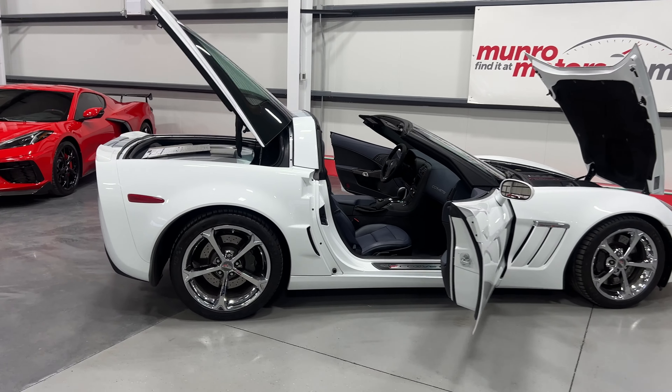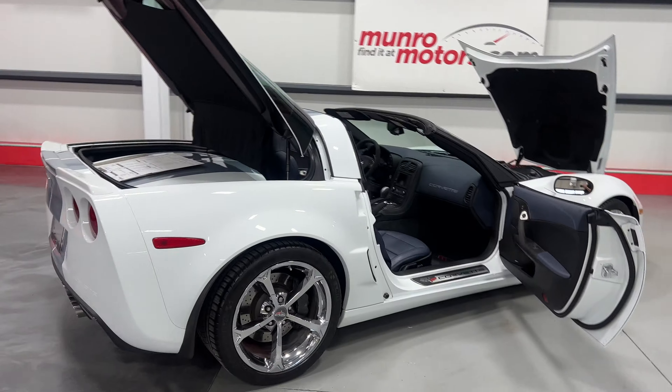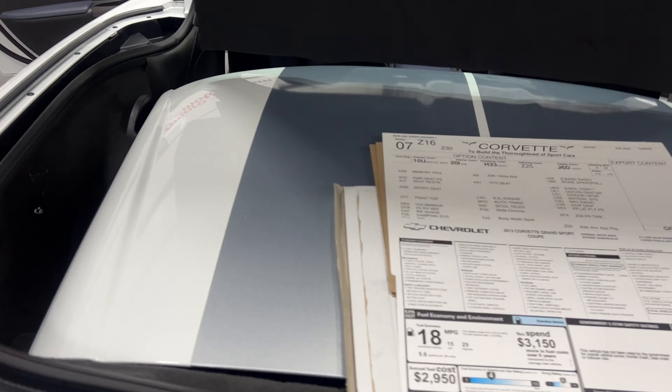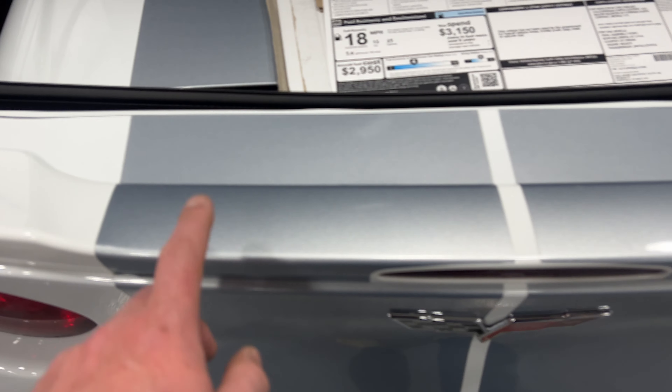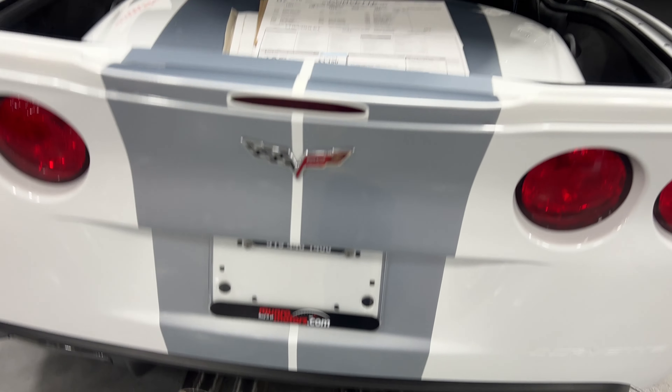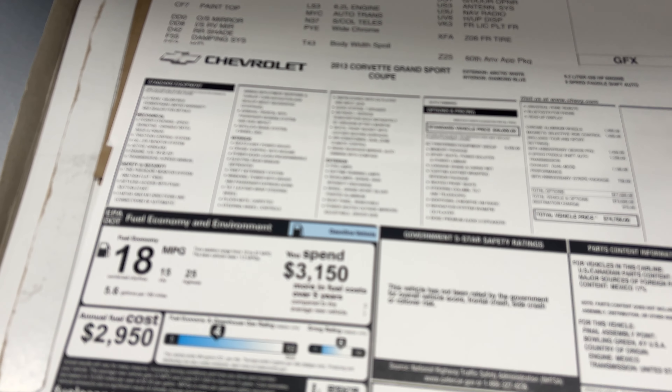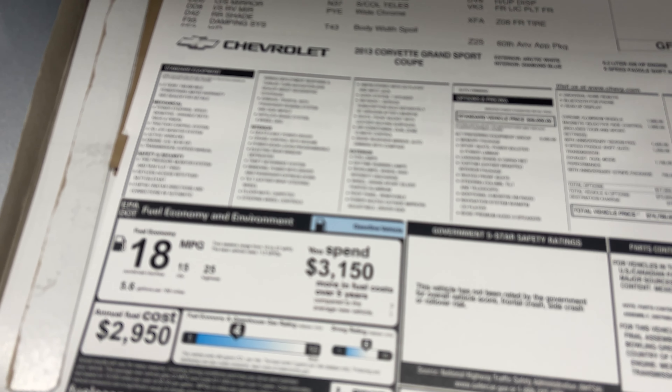It is dressed in arctic white with a twilight blue interior. Starting at the rear of the vehicle, it does have the removable targa top with the 60th anniversary stripes, which come from the bottom all the way up and over. We do have the original build sheet and the original window sticker here as well.